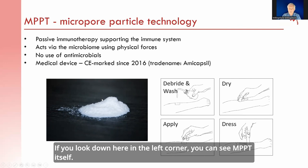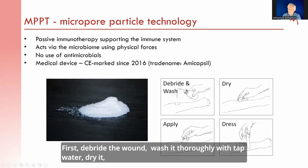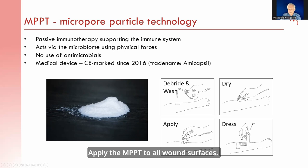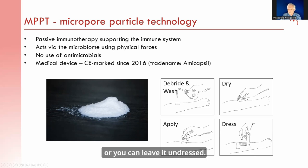MPPT itself is a white powder applied topically to the wound surface. The way it is used: first, wash the wound thoroughly with tap water, dry it, then apply the MPPT to all wound surfaces. You can either dress it with a woven 100% cotton dressing or leave it undressed.